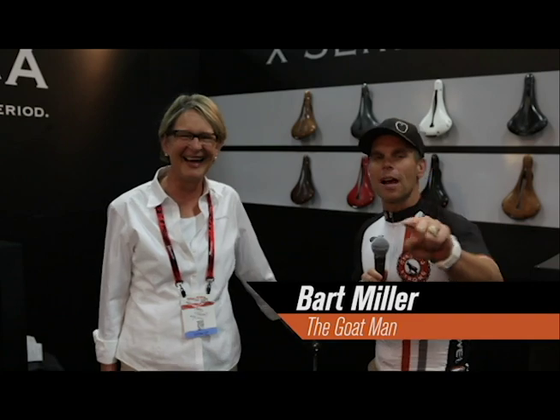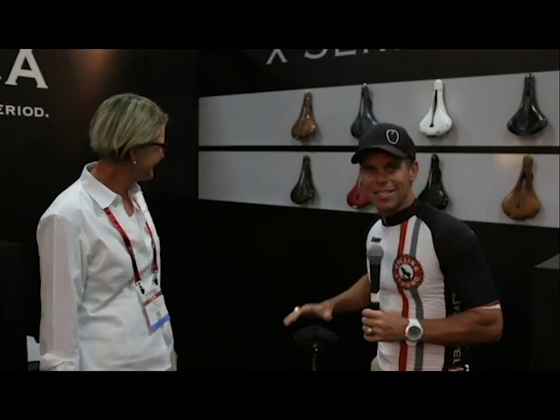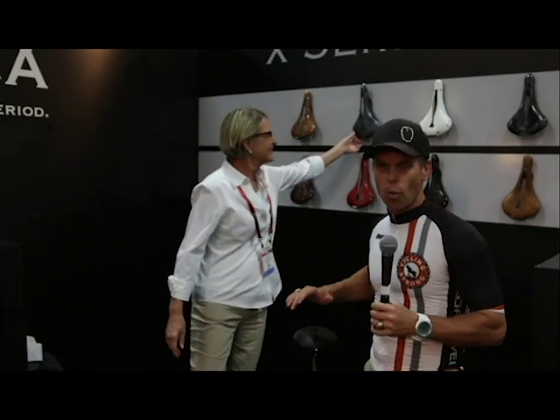Hey, Bart Miller here with Cycling Strong, 2014 Interbike, and I'm here with Carol at Sella Anatomica. You guys have seen this saddle on several of our bikes. We absolutely love it. If you have an issue that you cannot fix through fit or whatever, you've tried all these saddles out, this is the way to go. This saddle absolutely rocks.